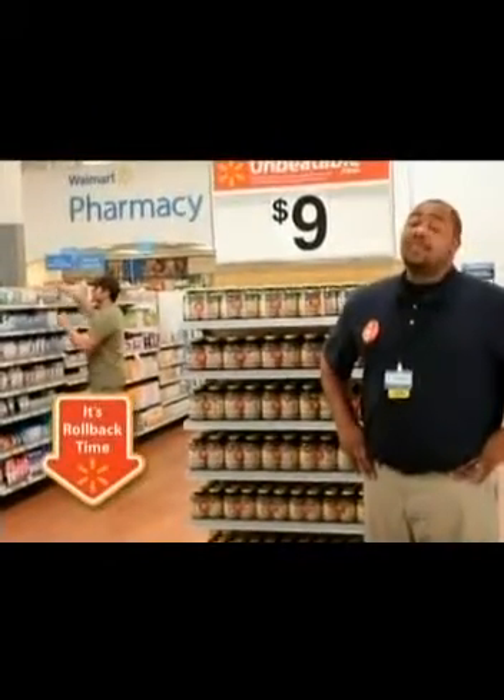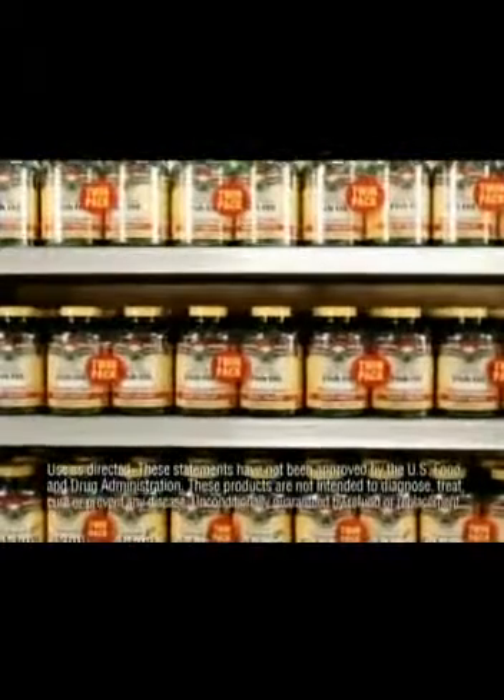It's rollback time at Walmart, and we have a lot of great savings as well. Check out these Spring Valley vitamin twins.